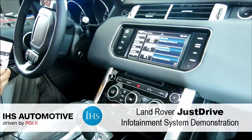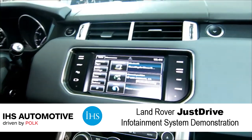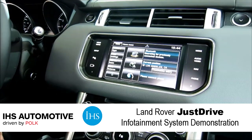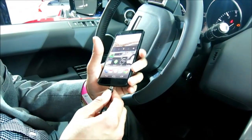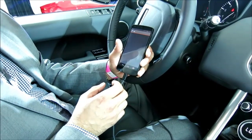Today Jaguar Land Rover announced Just Drive, a new application on their InControl Apps platform. InControl Apps supports both iOS and Android phones. The connection is via USB for data and Bluetooth for audio.